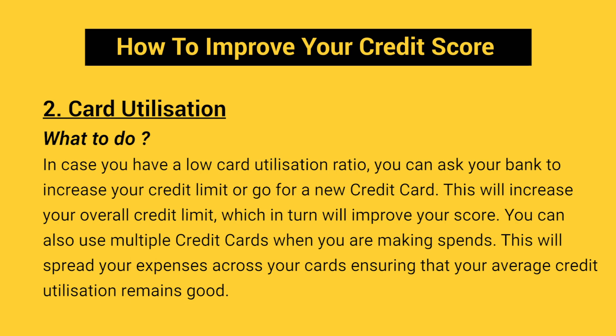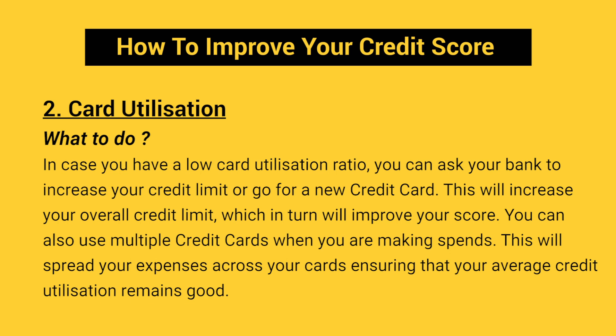In case you have a low card utilization ratio, you can ask your bank to increase your credit limit or go for a new credit card. This will increase your overall credit limit, which in turn will improve your score. You can also use multiple credit cards when making spends — this will spread your expenses across your cards, ensuring that your average credit utilization remains good. Ideally, your card utilization ratio should be lower than 30%.